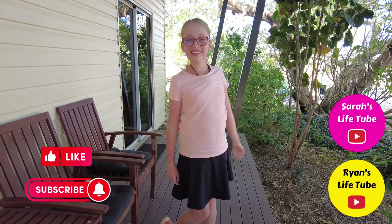I hope you guys enjoyed this video. Don't forget to like, subscribe, and turn on notifications. Bye!